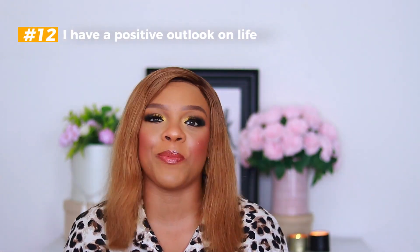Last but not least, I have a very positive outlook on life. I don't wear my problems on my sleeve — if I did, I'd look 60 years old. I smile more, I laugh, I try to be happy, and I find the things in life that make me happy and do them more often. Stop squeezing your face — the more you frown, the older you look. Smile more and be happy. It's super duper important.